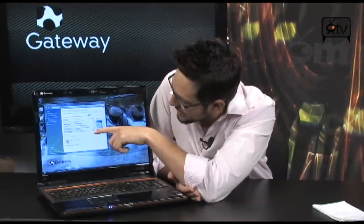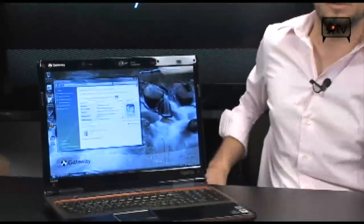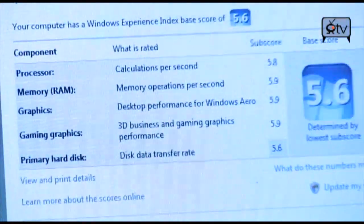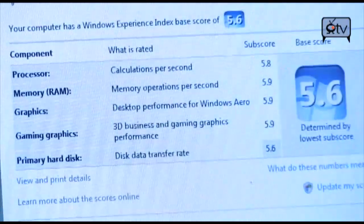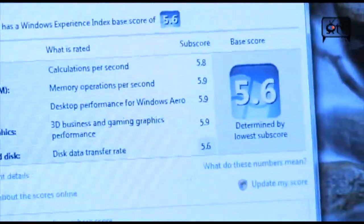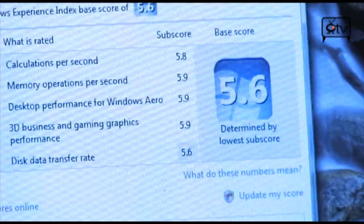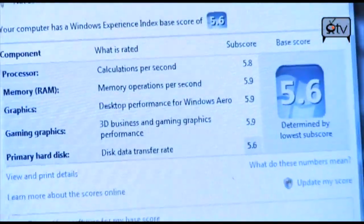As far as memory goes, you've got 4 GB of DDR3 on here. You have a 500 GB, 5,400 RPM drive — which, by the way, it was really weird to see a 5,400 RPM 500 GB hard drive get that type of Vista score: 5.6 for data transfer. Incredible. Look at these scores: 5.8 for the processor, 5.9 for memory, 5.9 for graphics, 5.9 for gaming graphics, and 5.6 for the data transfer rate. It's absolutely incredible, and there's still plenty more on this laptop.